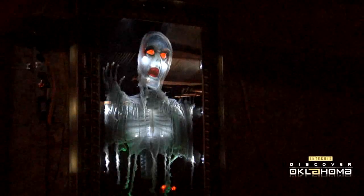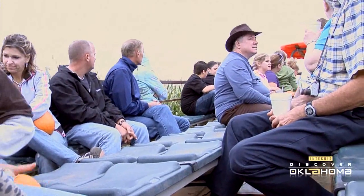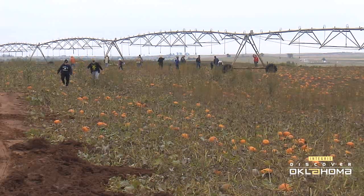Inside one of the barns you'll find laser tag, which becomes haunted laser tag during the month of October. And this time of year, folks come from all over to take an authentic tractor-pulled hayride out to the pumpkin patch to choose their very own pumpkin straight from the vine.